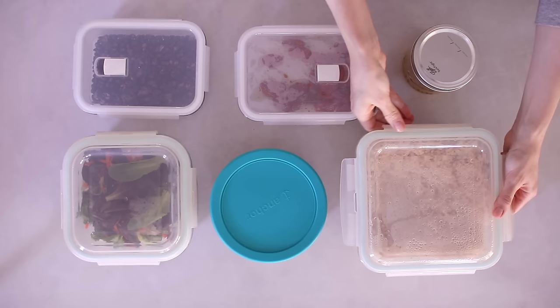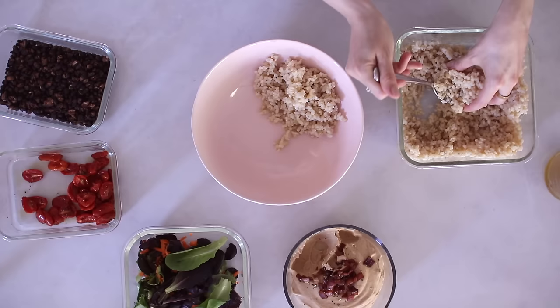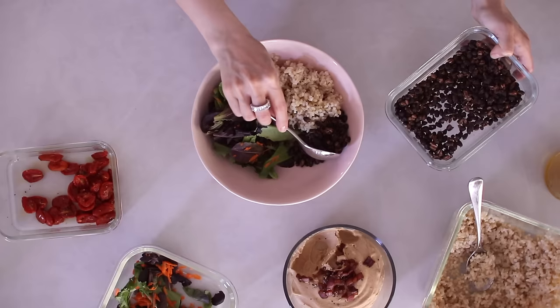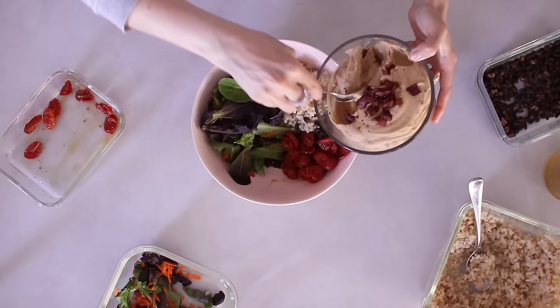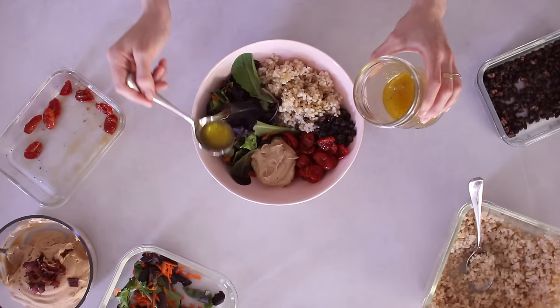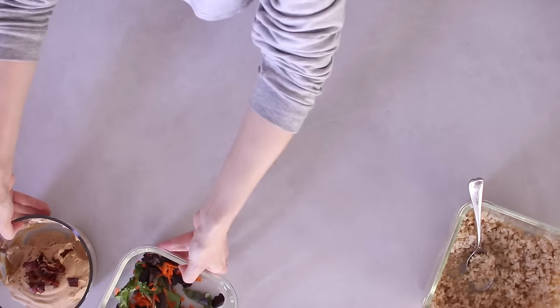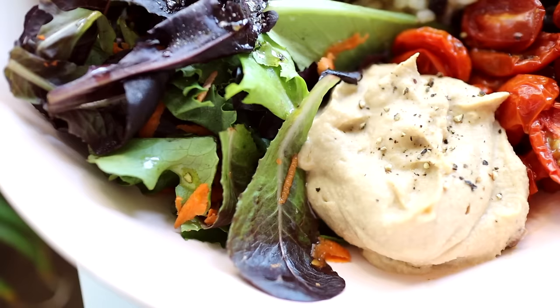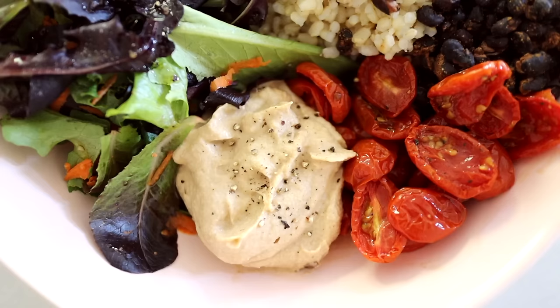Meal one is a quick healthy lunch or dinner. I add some prepped brown rice to a bowl — it works with or without the rice, or you can use quinoa — then add pre-washed leafy greens, crispy roasted black beans, vinegar roasted tomatoes, caramelized onion hummus, and some salad dressing over the rice and greens. You're getting whole carbs and fiber from the brown rice, tomatoes, hummus, and black beans, plus protein from the hummus and black beans, and healthy fats from the olive oil. It's a really nicely balanced meal ready in under five minutes.